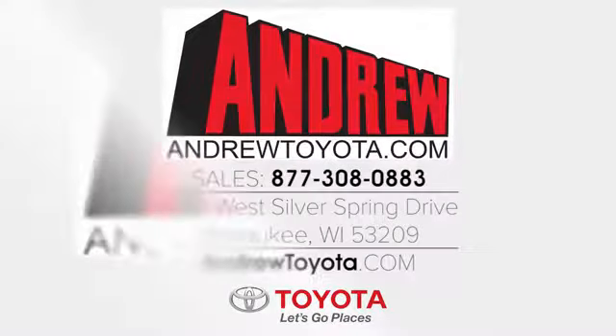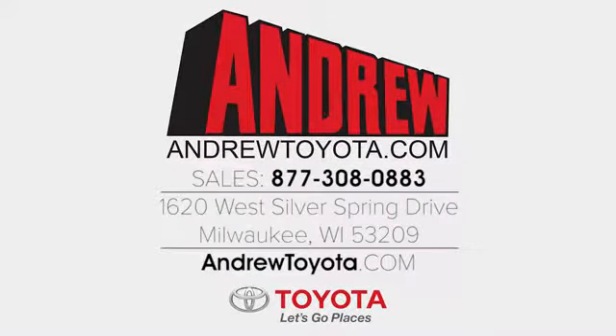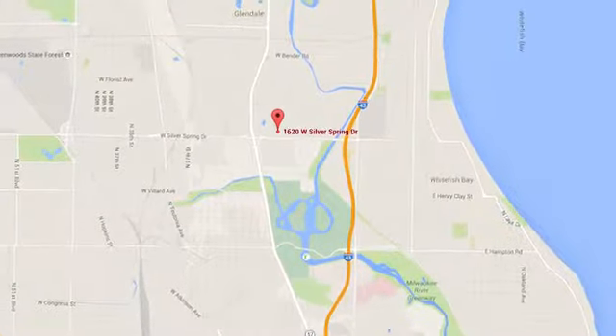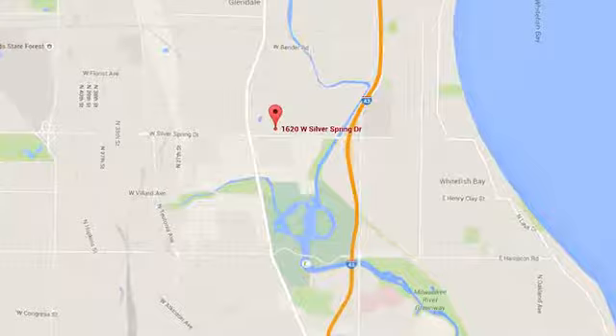Discover the Andrew Toyota difference online at andrewtoyota.com or stop in for a visit. We are easy to find at 1620 West Silver Spring Drive, just 3 blocks west of I-43.